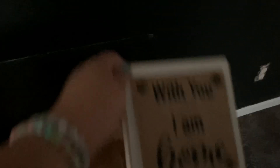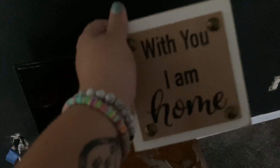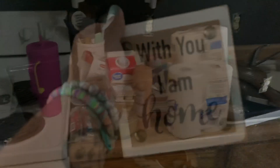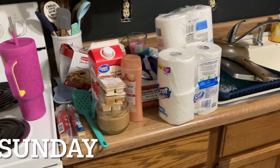I also got this little sign that says 'With you I am home.' It's from Sugar Creek Home and it was twelve dollars — I got it from a local store as well. It's just so cute and I definitely felt like I needed this because when I'm with my husband, that's exactly how I feel. I'm so glad I found it.